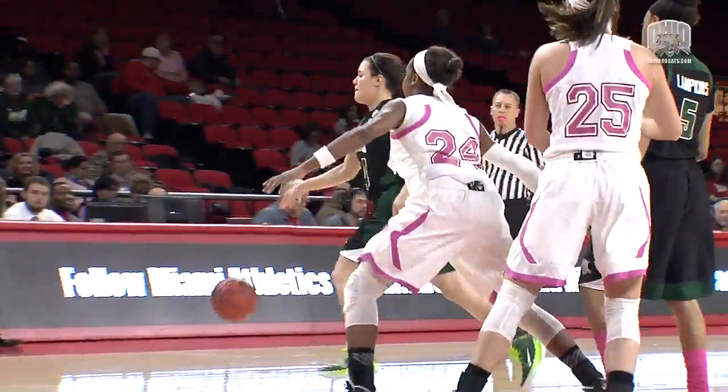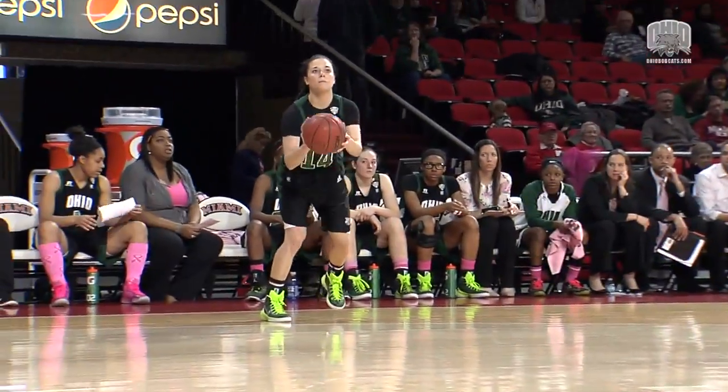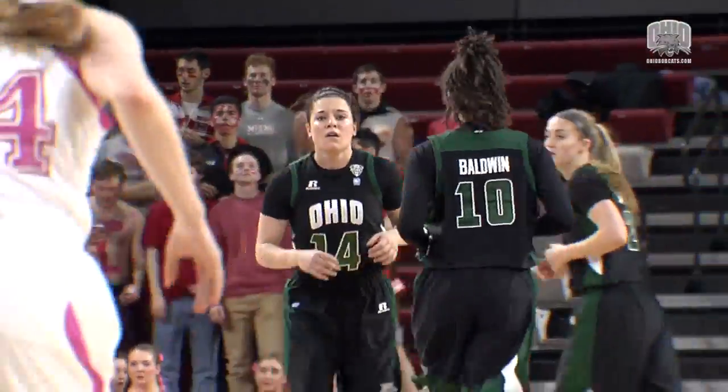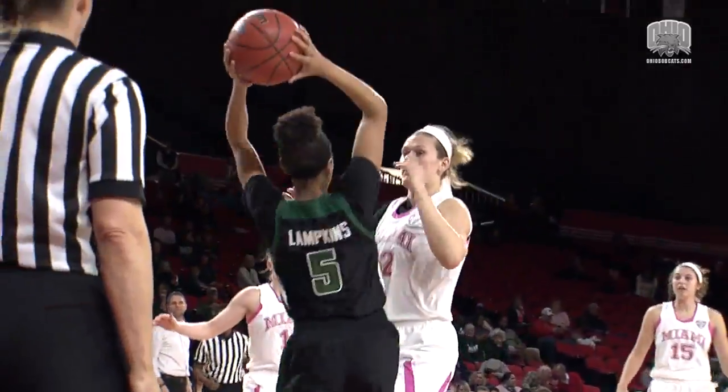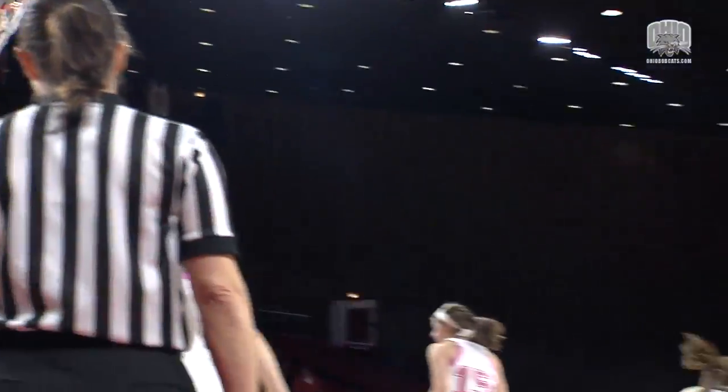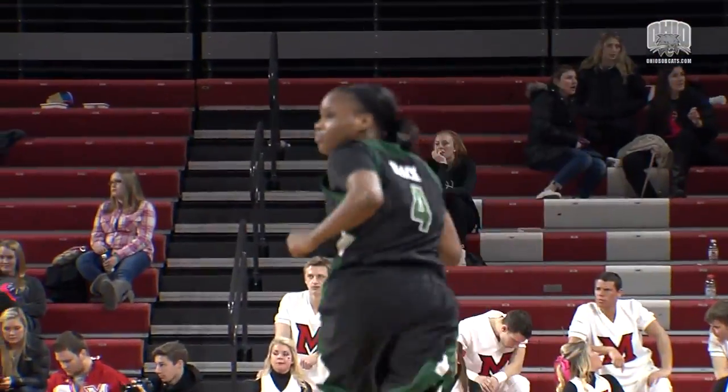Kat Yell with the basketball, beyond the perimeter, hands it off to Mariah Bayard to the right side wing, into the corner. Kat Yell — a three. It's going to bounce in, bounce out, back in. A three ball for Kat Yell. At the left side low block, Kiki Lampkins gives up her dribble, out to Black on the left side — three pointer. Good for KB. KB nails the three for the Cats.